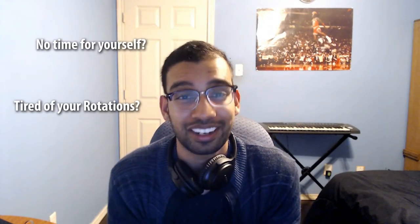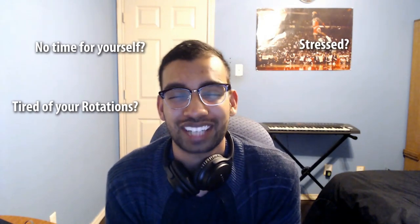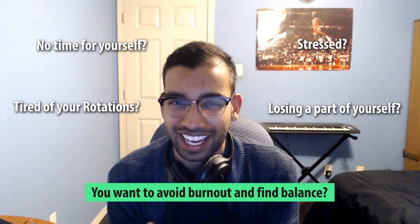I have no time for myself as a third year med student. I'm tired on my rotations. I'm stressed. I'm overworked. I'm losing a part of myself. I want to avoid burnout and find balance. If that sounds like you, I promise you are going to love this video. In this video I'm going to give you my top nuggets to not only find balance in your clinical rotations but make it your most successful year in medical school yet.